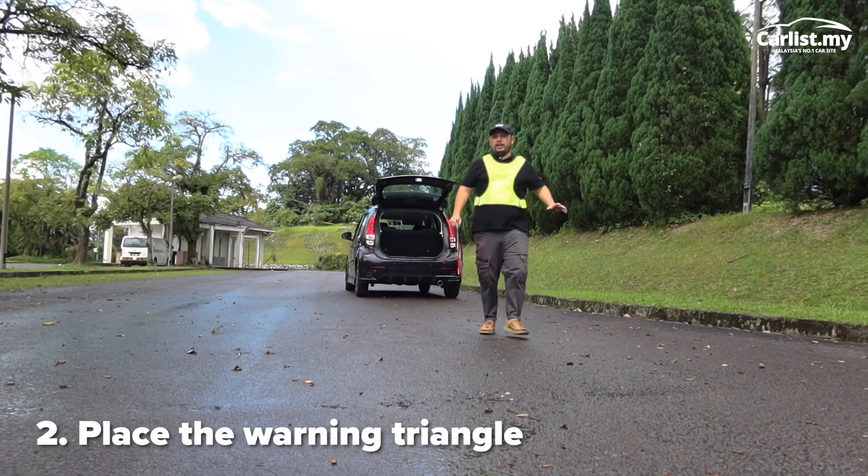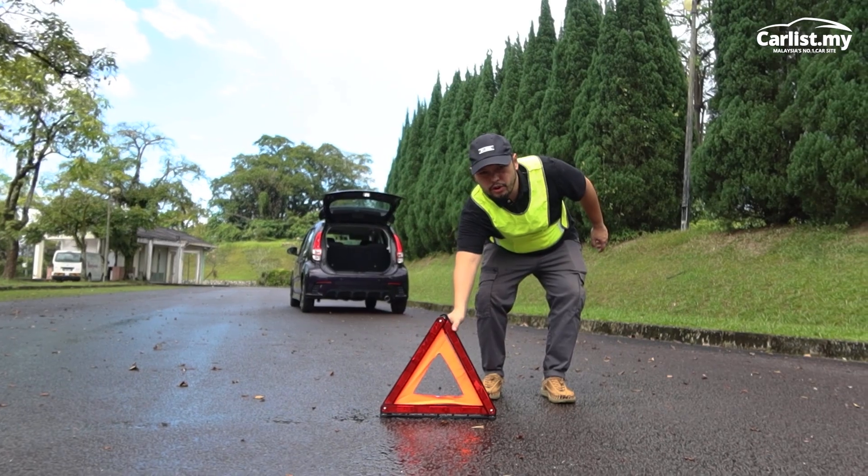When you want to change a flat tyre, the first thing you've got to do is place the warning triangle a bit far away from the car, so it gives some warning to other road users.